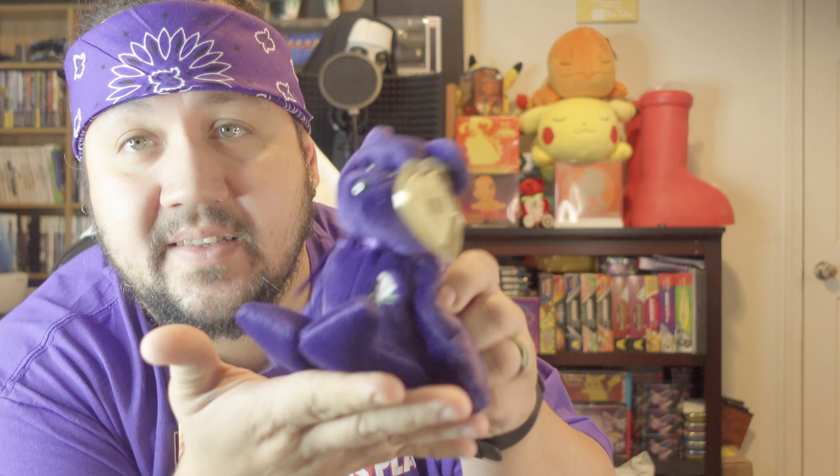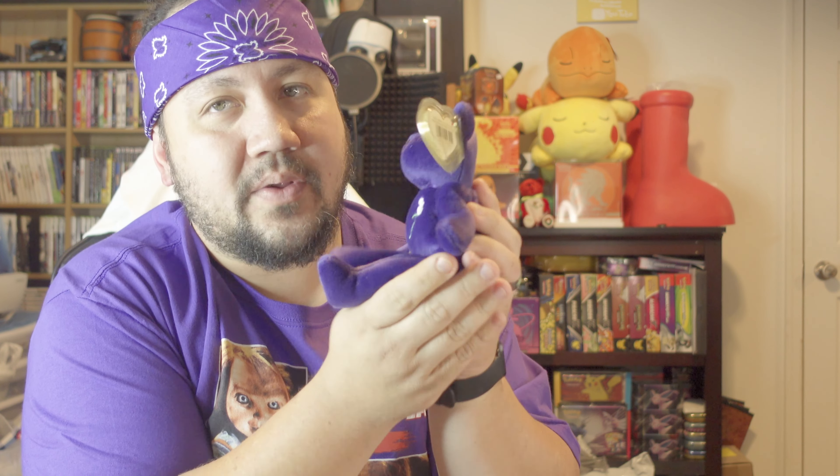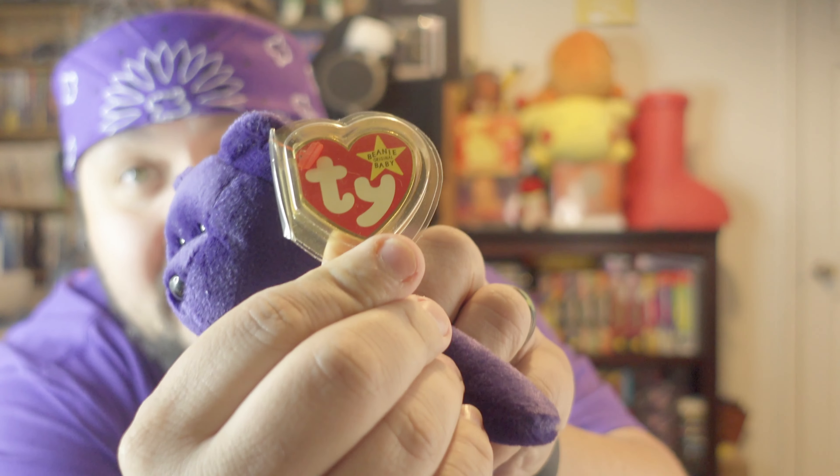They also had Princess Di bear. It only has the PE pellets, but that's fine. For only 65 cents — it definitely still has the tag, though the tag has some yellowing — it still looks adorable.